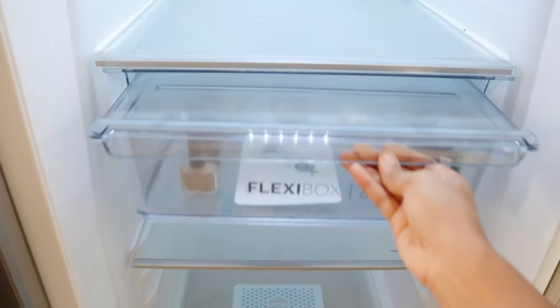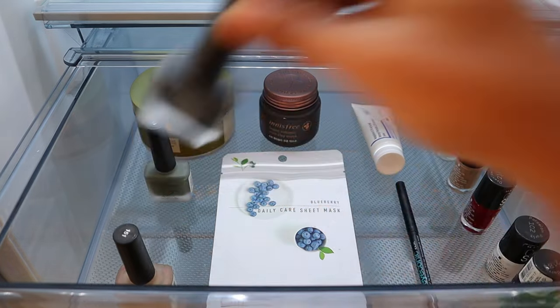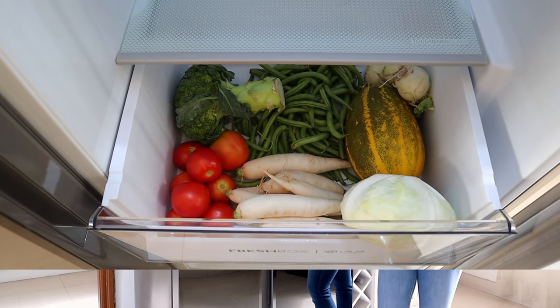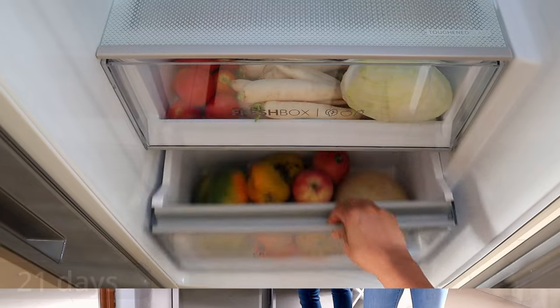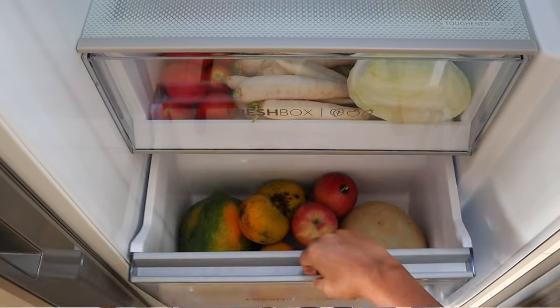You can also use this flexi box to store cosmetics like lipsticks, masks and creams. There is also a separate fruit box and a vegetable box to keep fruits and vegetables fresh for almost 21 days, using DioFresh technology which absorbs impurities and ensures freshness.